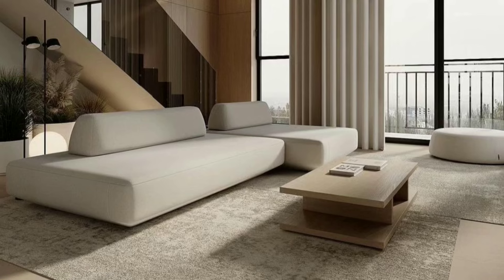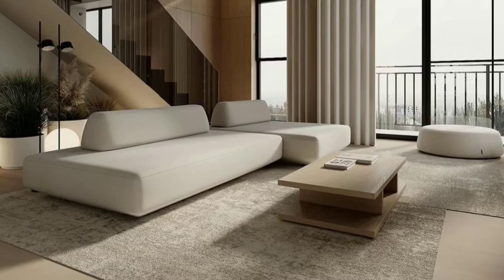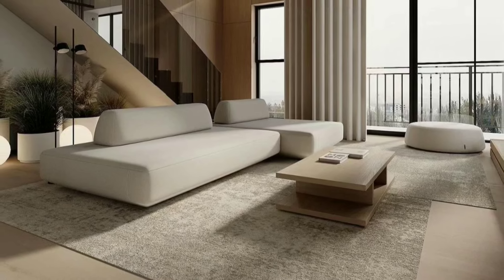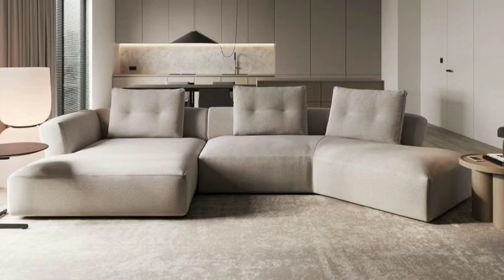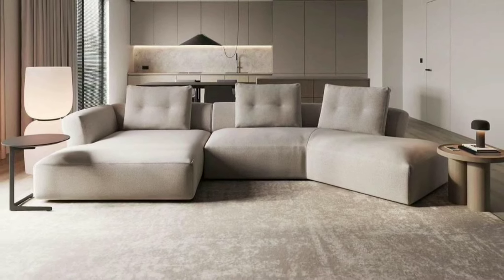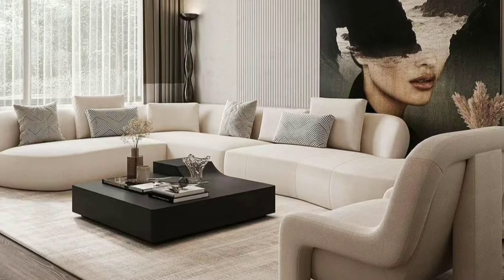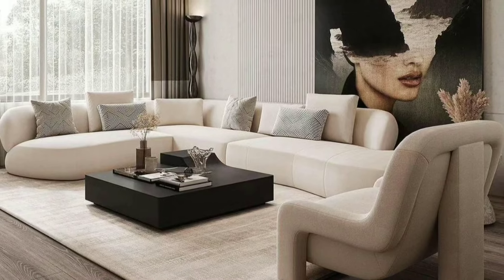Before you start picking out furniture, take a good look at your living room. Measure the space you have available and consider the layout. Think about where windows and doors are placed, as this will influence how you arrange your furniture.